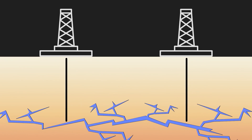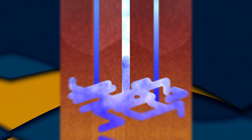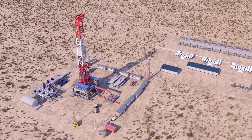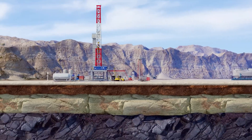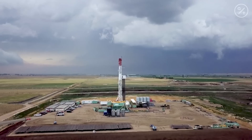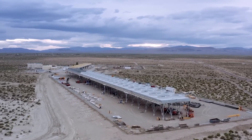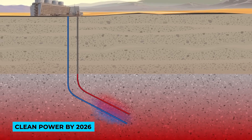Recent breakthroughs indicate that enhanced geothermal systems could significantly boost renewable energy production. Fervo Energy successfully tested one such system in Nevada last year, demonstrating its commercial feasibility. They're now working on another project in Utah, aiming to deliver consistent, clean power by 2026.